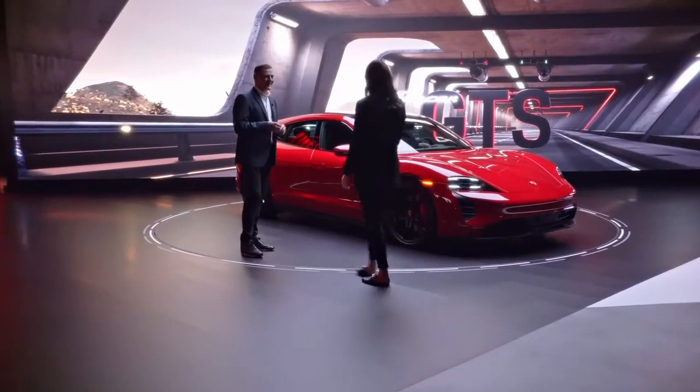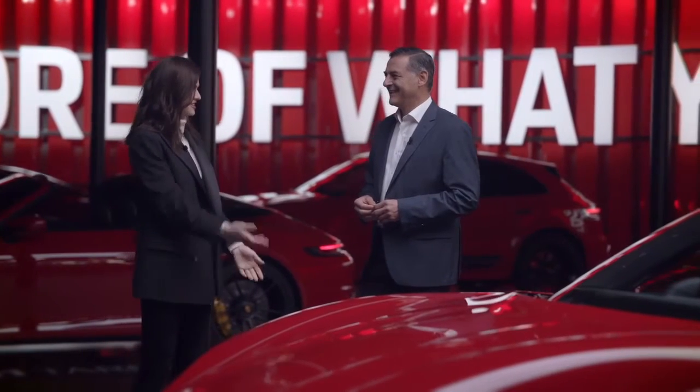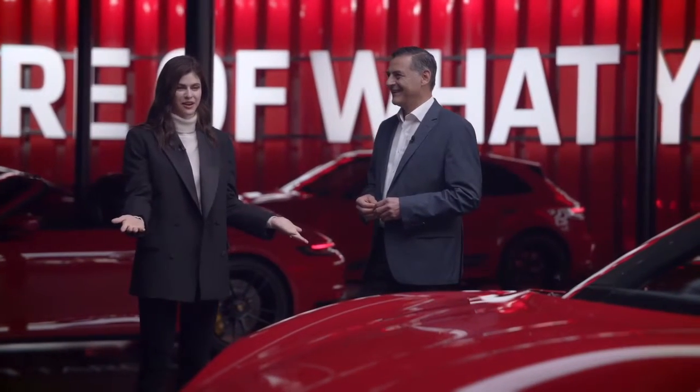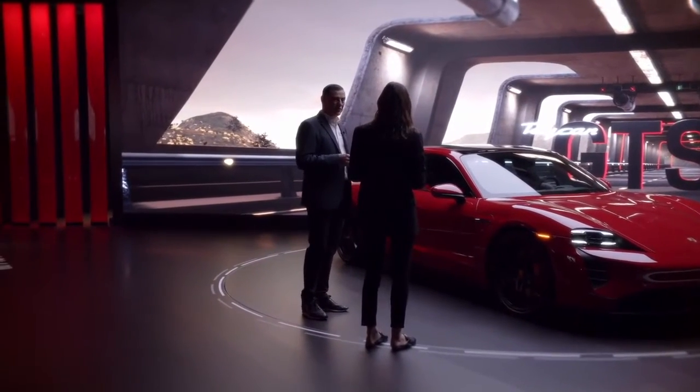Hi Michael. Hi Alex. I was just saying that I had a favorite car and this is it. This is such a beautiful car. Yeah, this is the all-new Taycan GTS Sport Turismo.